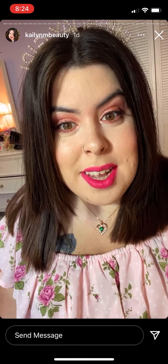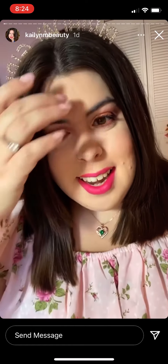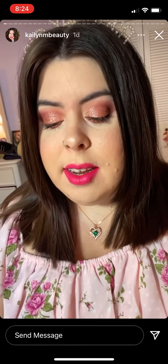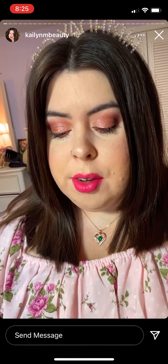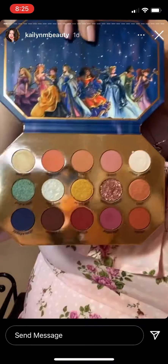Well, this is what 31 looks like! I hope you guys are having a great day. I just got done doing my makeup for today and I'm loving it. I used my new Midnight Masquerade palette from ColourPop.